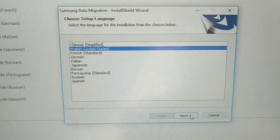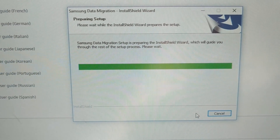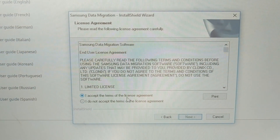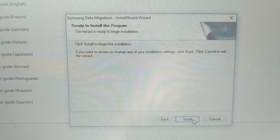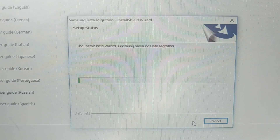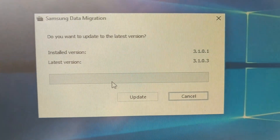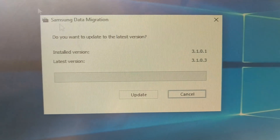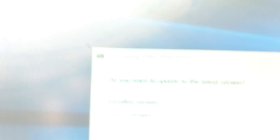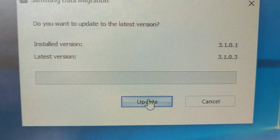Once you're back on your computer and your data migration software has downloaded, it's basically just next, next, finish on the Samsung data migration software — there's no real extra settings needed. It will want to run an update most likely. Once you run the update, you just launch the program. When you double-click your Samsung Migration icon on your desktop, you should be prompted to run the update — of course you have to run the update.